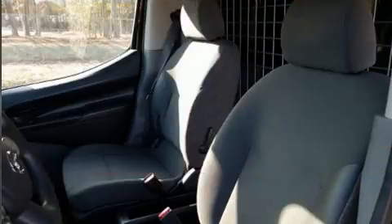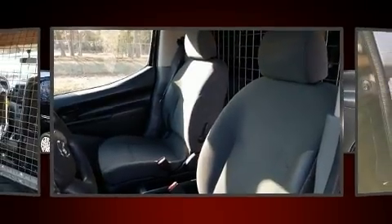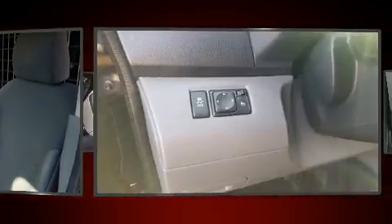You and your passengers will enjoy the stereo system, which includes a CD player with AM-FM radio, and two speakers providing excellent sound throughout the cabin.